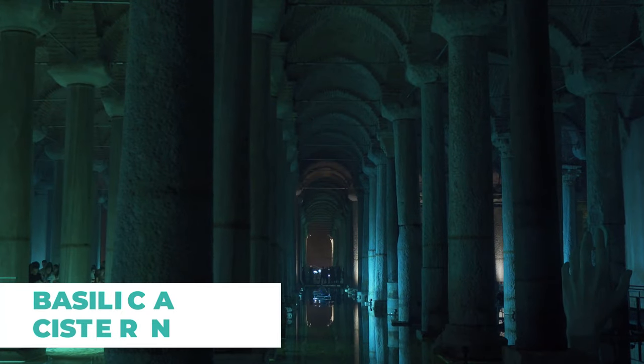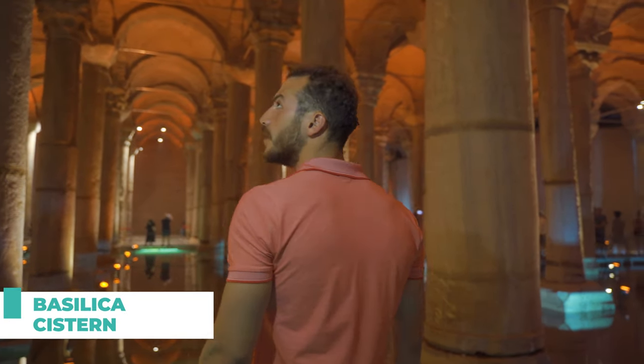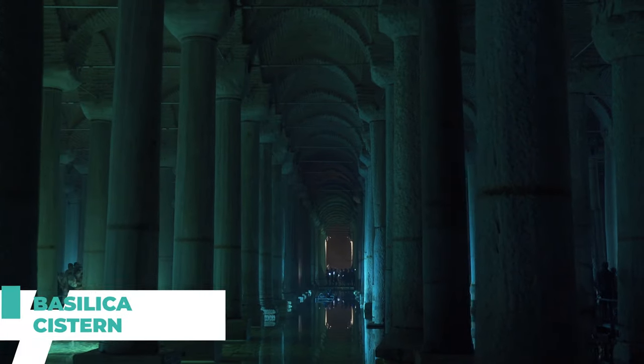Number six on our list is the Basilica Cistern. This underground cistern is an impressive feat of engineering, and its dimly lit columns and eerie atmosphere make for a moody and unique photo opportunity.